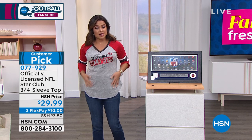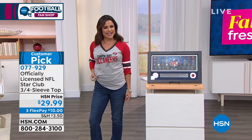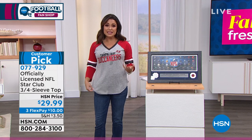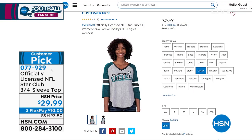I'm in the medium — I would normally be a small, but all we had was a medium on hand, which is why it's a little bit roomier. But I'm actually not mad about that. You could knot it on the side. You could tuck it into your jeans or wear it out. Really pretty. And as I mentioned, brand new — never even been on the air. And look, it's already a customer pick. So you guys have been shopping early. Look at that price — under $30.